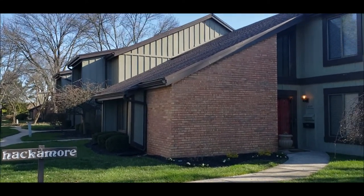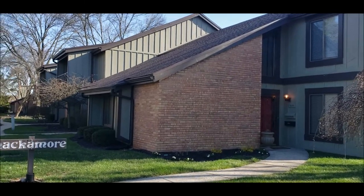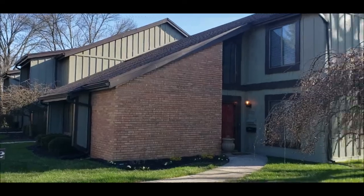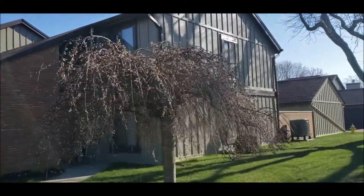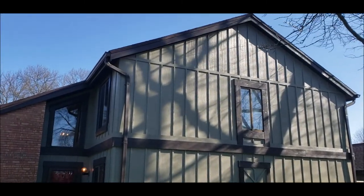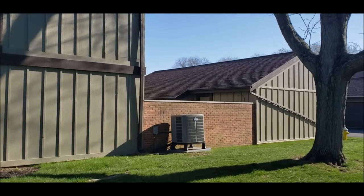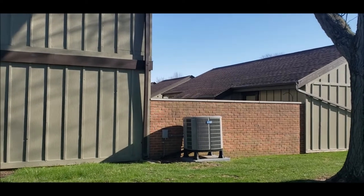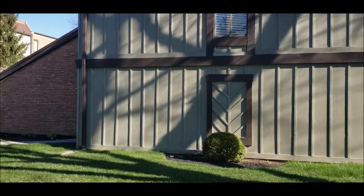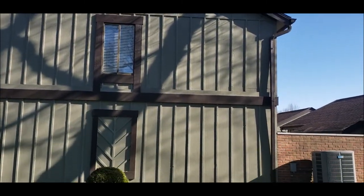Hello, welcome to 6071 Hackamore Trail, located in desirable Carriage Trace in Centerville, Ohio. Here I have a wonderfully maintained and updated two-bedroom, two-and-a-half bath end unit townhome. Got a new roof in 2021, also fresh exterior paint in 2021 as well. Notice the end unit — you got a large two-car detached garage there, and right in between the townhome and the garage you have a wonderful private patio for entertaining. These townhomes just don't pop up very often, and you have a great opportunity to own in a prime location.